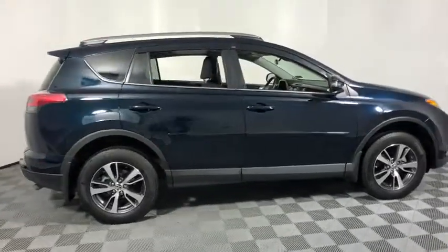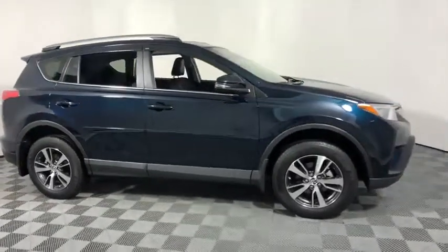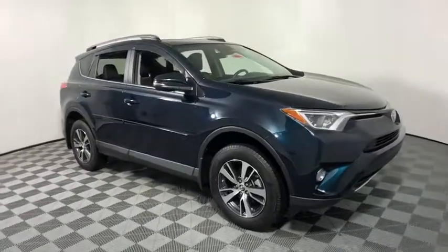2018 Toyota RAV4. The RAV4 is one of the most fuel-efficient SUVs in its class.